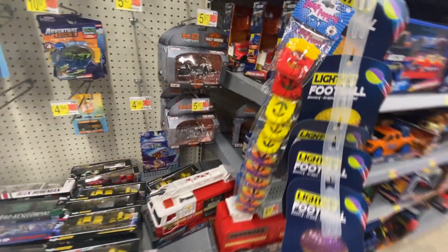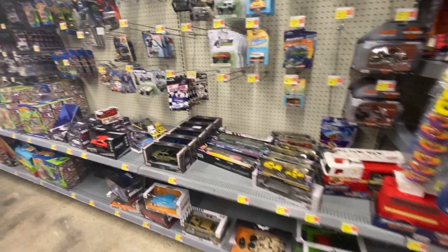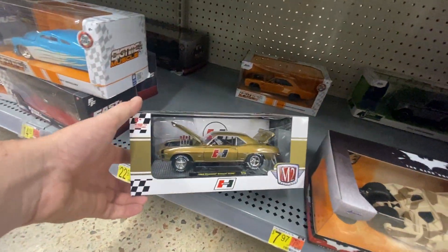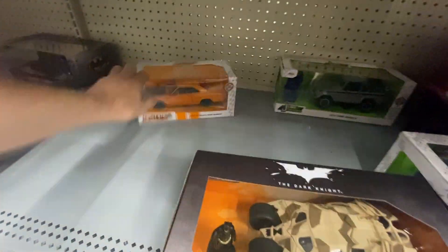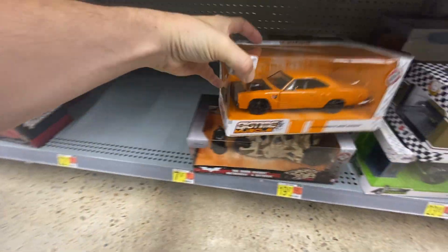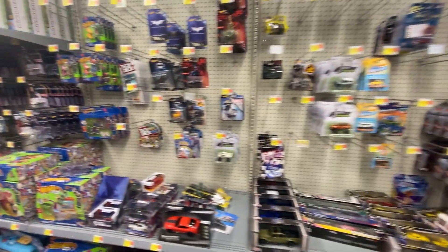Nothing new on the Hot Wheels — I just scored an end case at Target. No treasures though. Check it out — the Camaro is still here, surprised about that. The Road Runner is still here too; if it had better wheels I'd probably get it. Looks like this wall is going to be a dud.